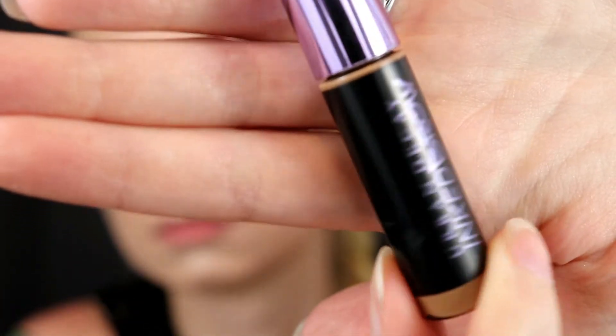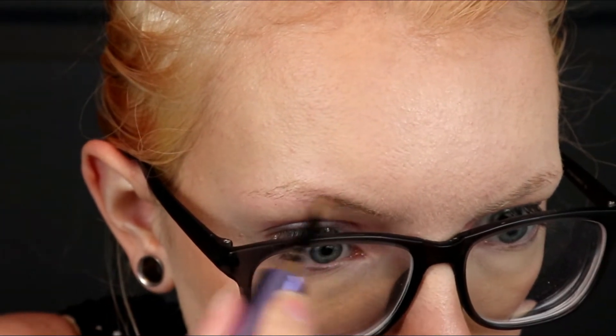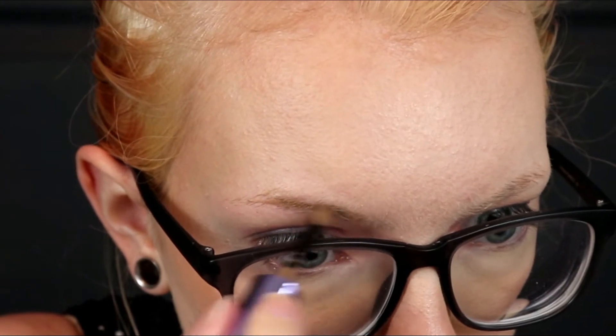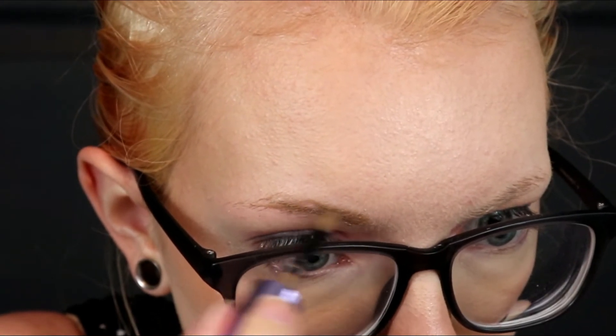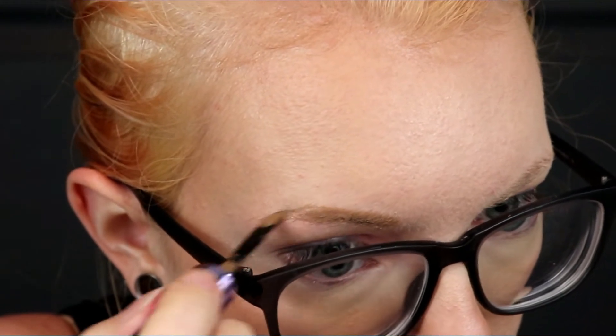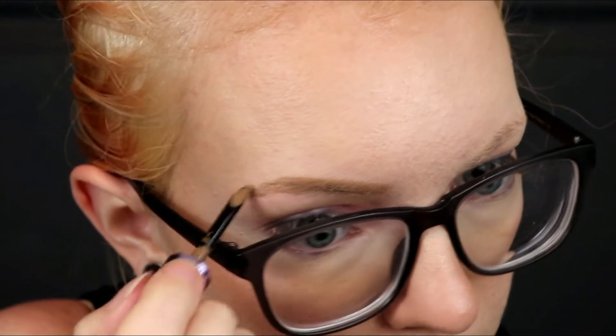I'll insert a demo of me applying it here — I applied it today, and I kind of paused at the end so you can see how it looks compared to nothing on my brows. Like my brows pretty much don't exist without any product on them. This applies really, really easily, and you do have a little bit of play time with it, so if you make a mistake you can just take your finger and quickly wipe it and it'll come off. Just don't wait until it's set.